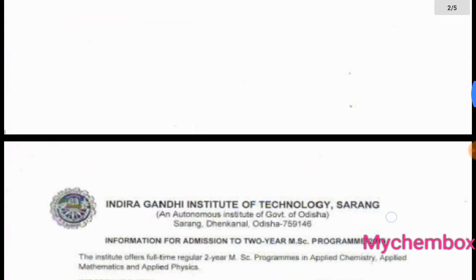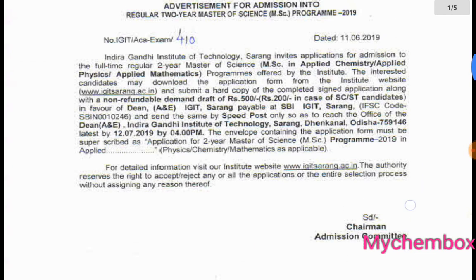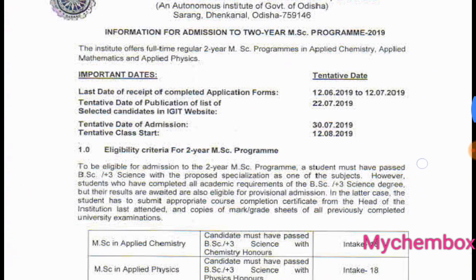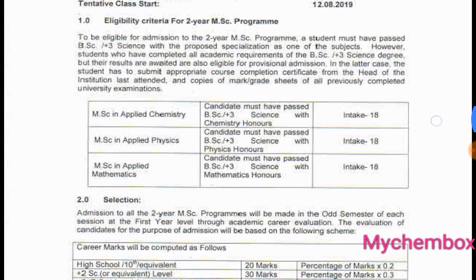We have a lot of students with applied chemistry, physics, and mathematics, as well as applied chemistry. We have an eligibility criteria: we have applied chemistry and we have a B.Sc. chemistry honors. If you don't have chemistry honors, you have an elective subject.